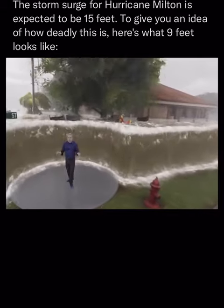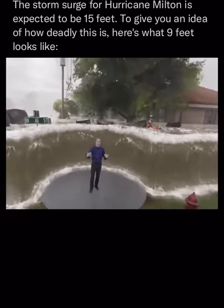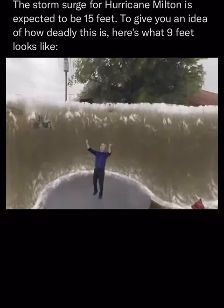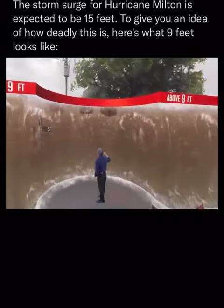Unfortunately, there are going to be places that get more than six feet of storm surge flooding. Imagine nine feet and even beyond of flooding, of inundation. This is practically not survivable.